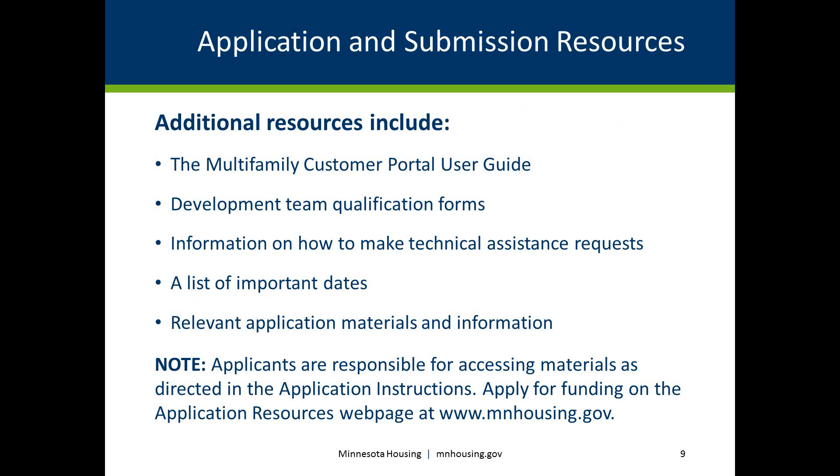Contact information will also be provided on the last slide, but feel free to email Lori Lindbergh at Lori.Lindbergh@State.mn.us with any questions or if you need assistance navigating the application resources and materials on our website.